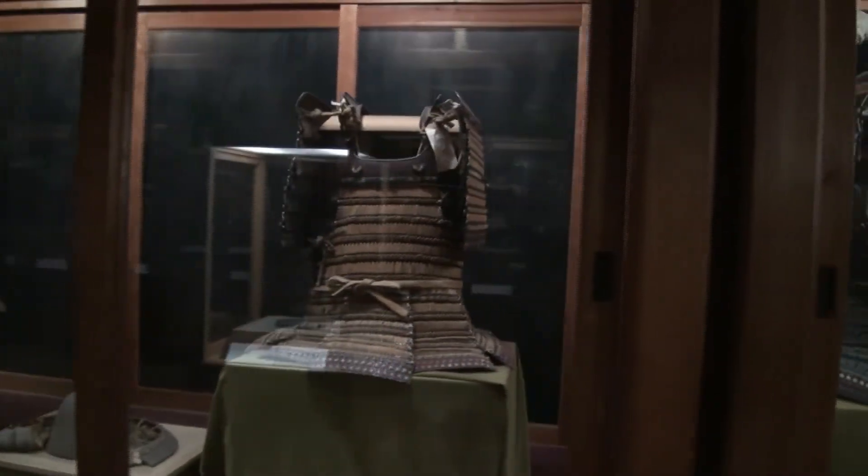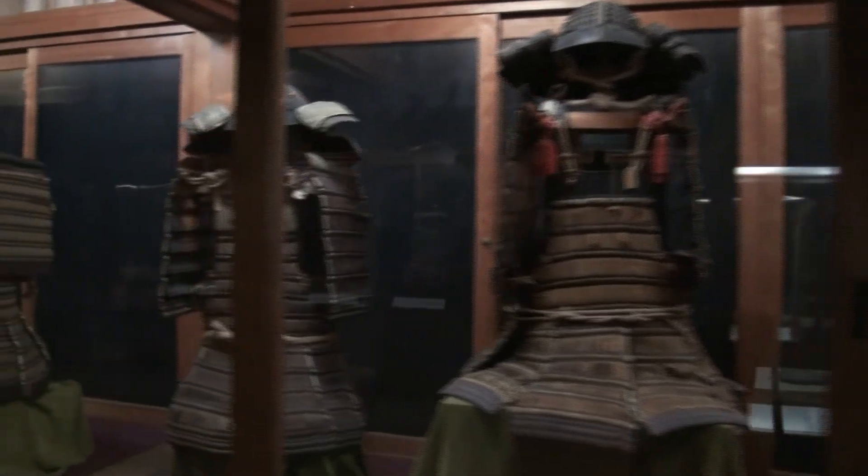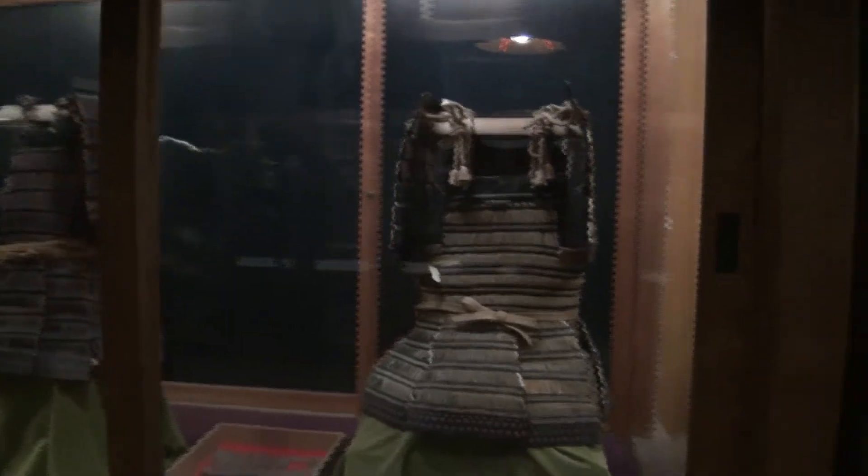When you look around and everything is old — even the display cases — you know you're not in Disneyland, but the experience is going to be twice as good. Immediately you can see that these are something special, something you'll never see outside of this museum. You can see the quality and the age of the armor on display here.